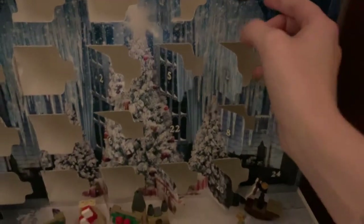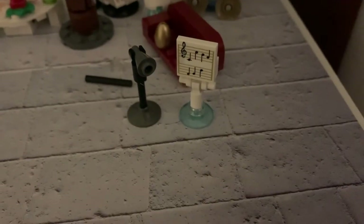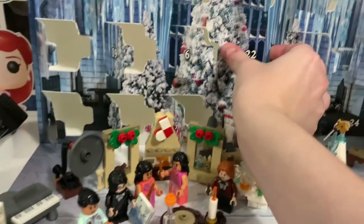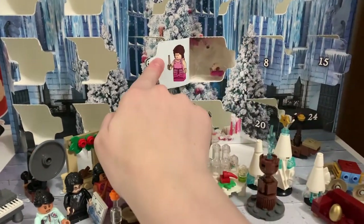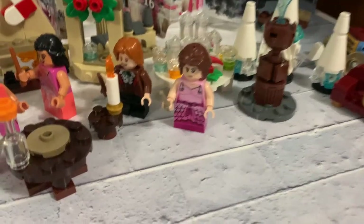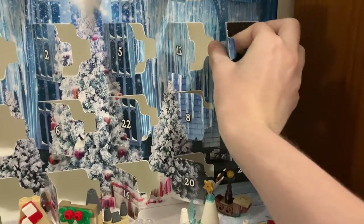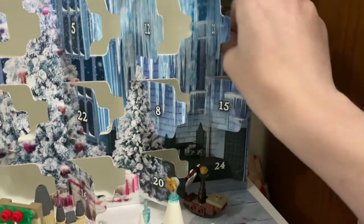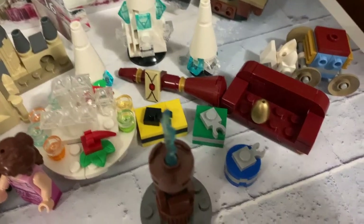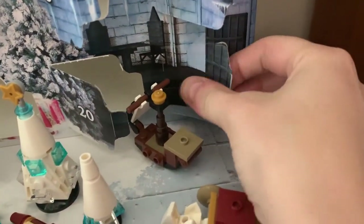Day twenty-one was a mini microphone and a music stand — when I displayed this I put it next to the grand piano. Day twenty-two was Hermione, who looked so beautiful dressed in her pink and purplish Yule Ball outfit. Day twenty-three was some wrapped presents and the wrapped Firebolt to put under the Christmas tree. And finally, day twenty-four was the Triwizard Cup to finish it all off.